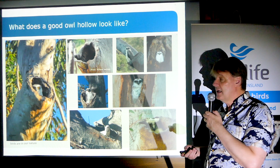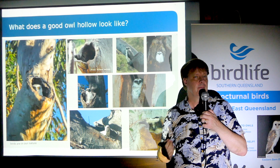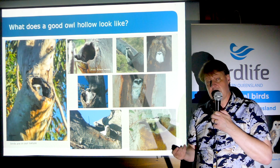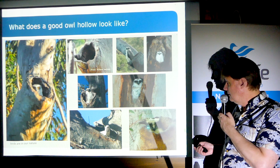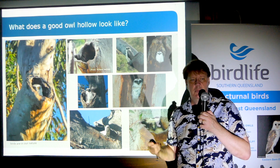Hollows are in short supply — it's probably the thing that's limiting Powerful Owl populations the most. And sometimes when they get desperate, you'll see them in a really small hollow. That's probably about the smallest hollow we've seen them in so far. Generally they use much larger ones.